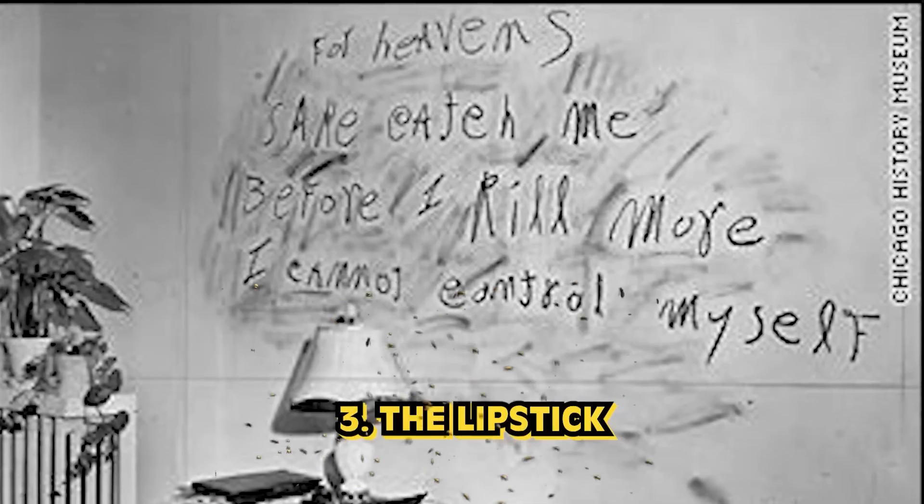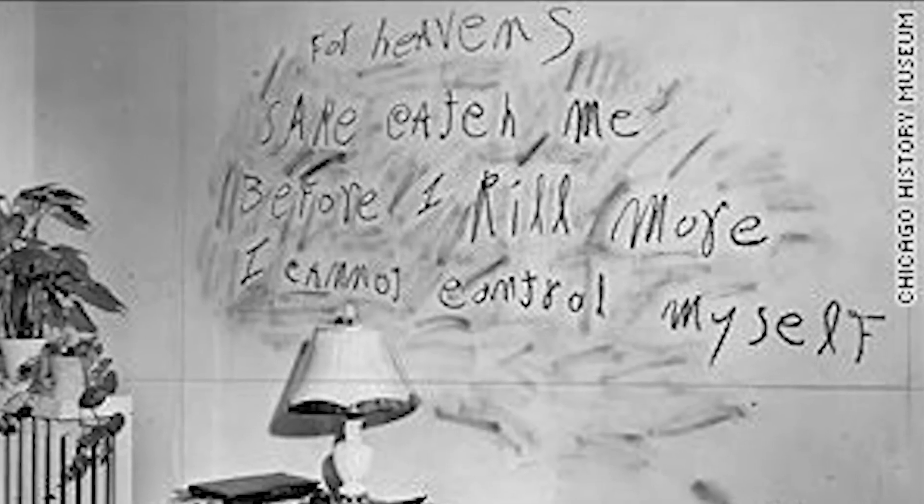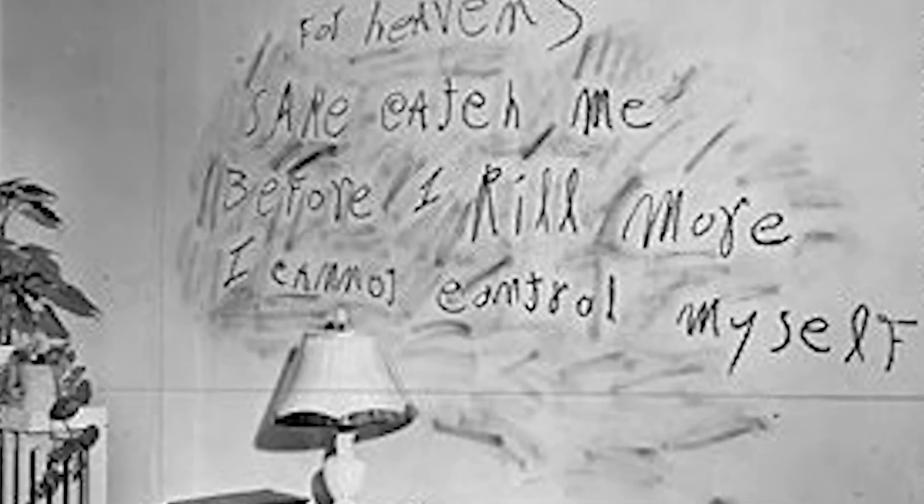In our number 3 spot today, we have The Lipstick. This photo comes from December 10th, 1945. It was written by a terrible person known as The Lipstick Killer — this image is a note he left written on the wall at one of his crime scenes, from the apartment of Frances Brown, whose life he had just taken. He ended up taking the life of one other person before he was finally caught by police six months later. The message reads: 'For heaven's sake, catch me before I kill more. I cannot control myself.' It is an absolutely chilling note with a horrifying backstory.